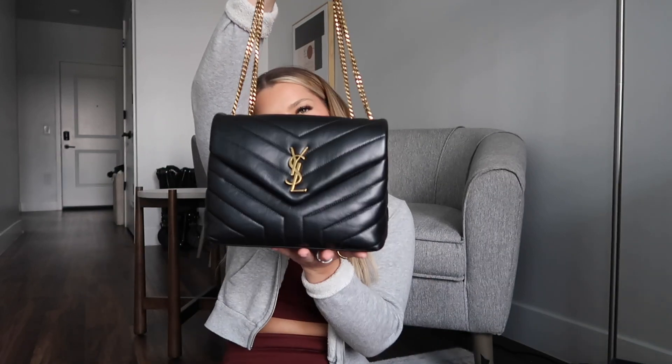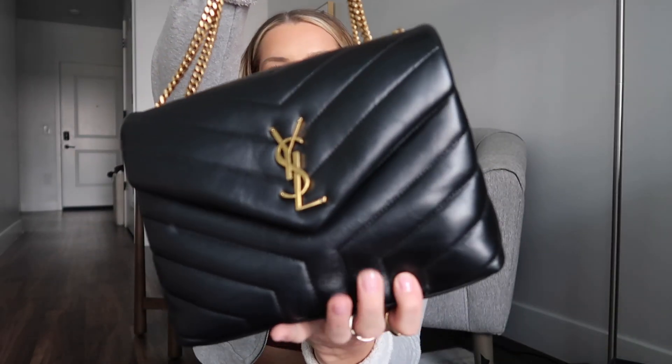I got two other bags from Saint Laurent — let me show them. I don't know which one this is because I keep them all in the boxes. This was my first bag I purchased from Saint Laurent. She is so stunning — it's like that plush texture, I don't know how to describe it. She's so cute.